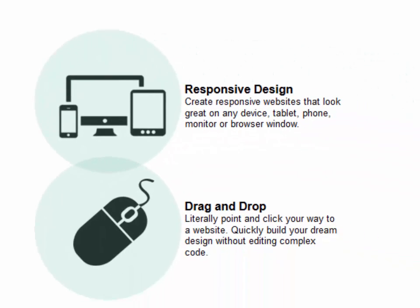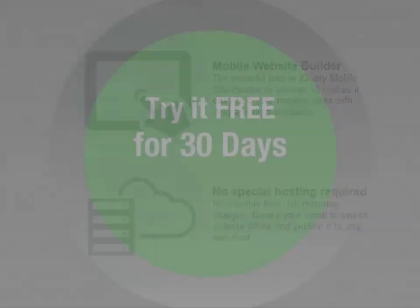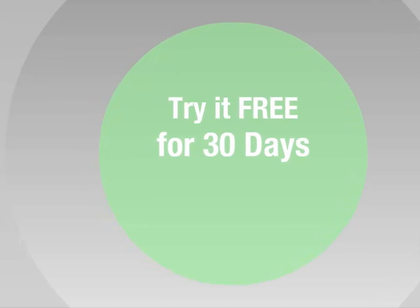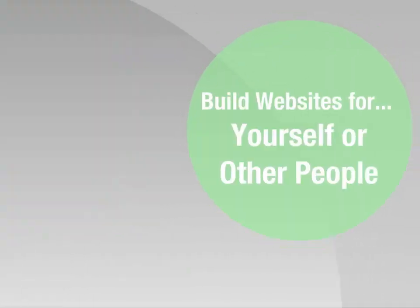So take a look around and see if 90-second website builder is what you've been looking for. In fact, you can take the software for a free test drive. Just download the 30-day free trial and start building websites. You can build as many as you want, and you can build websites for yourself or for others.